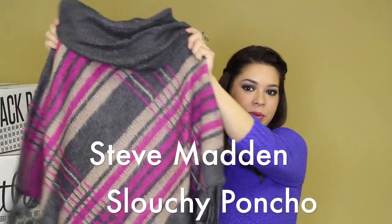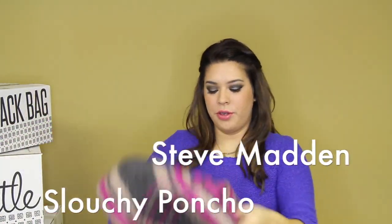Now for a really cool piece we have from Steve Madden. It's the slouchy poncho, which I will put on for you. This poncho is a really cute and fashionable way to stay warm this winter.